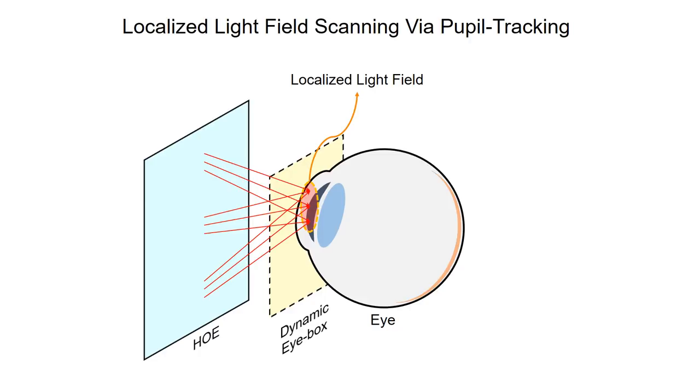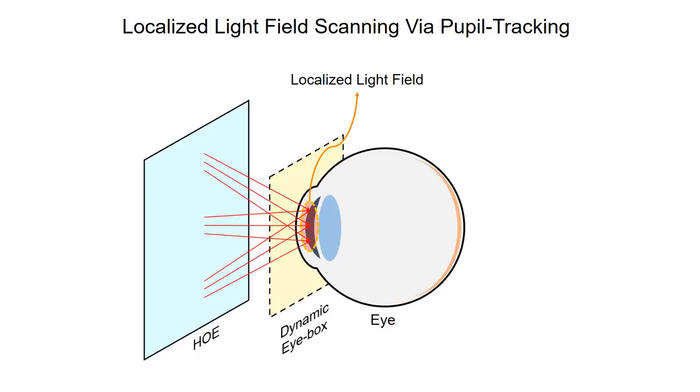Also, when the user changes the gaze direction, the localized light field moves as well, following the movement of the pupil via real-time pupil tracking. Pupil-tracked light field generation reduces the needed information or computation load significantly. It also provides room for the eye to move around, overcoming the important drawback of retinal projection type displays.